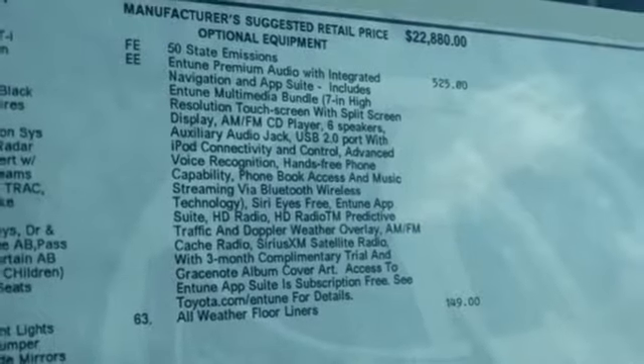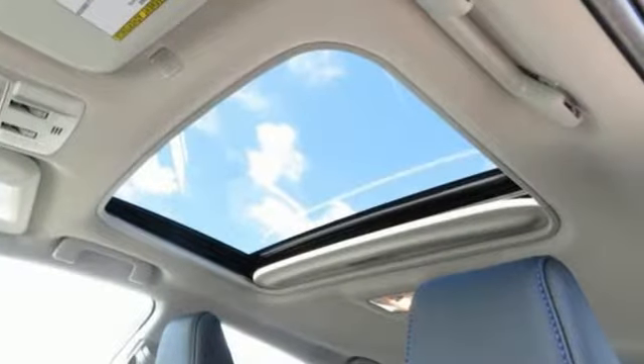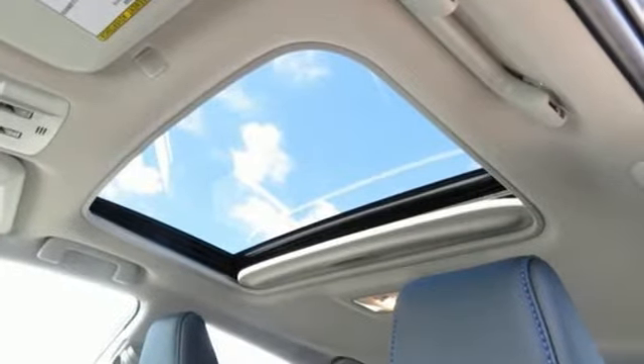Comfortable, convenient, quality, Toyota. Stop in for a test drive and make it yours today.